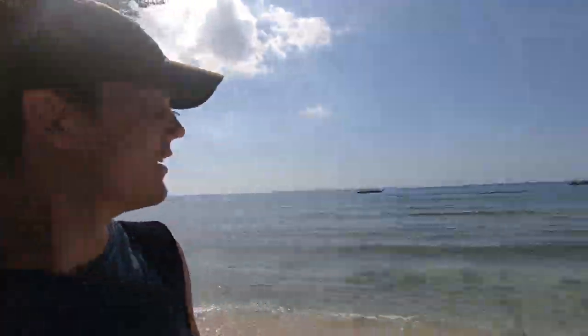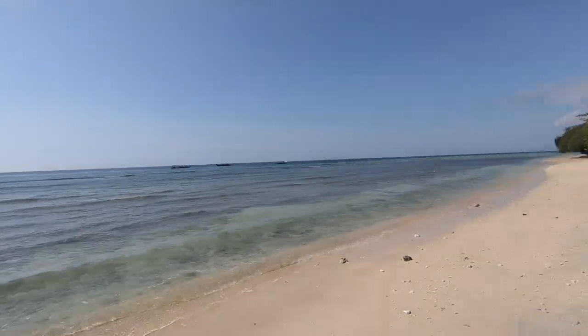Currently filming from the beautiful Gili Islands in Indonesia. It's pretty cool here but there's actually no private area to film, so I have to just find a spot. I actually managed to find the only private spot on the island.